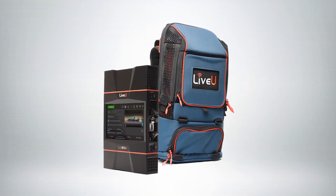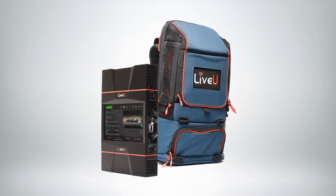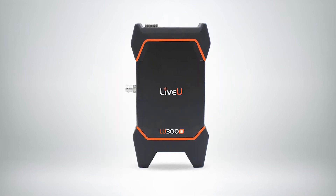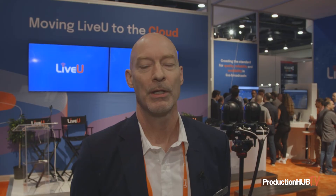So we've got the LU-800 as our flagship production field unit, and we're also showing the LU-300S for the first time. The LU-300S is a small compact field unit which has a great entry price point, but allows you to build with features, so you can add things like 5G support and 4K support.